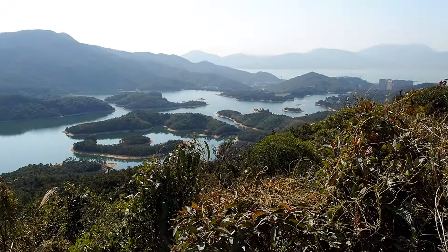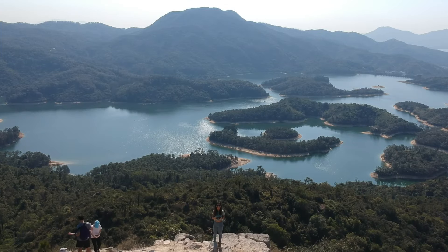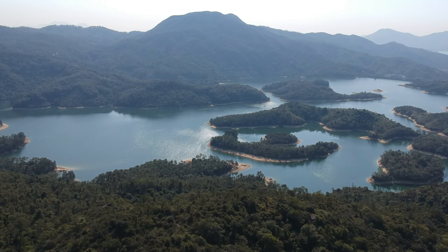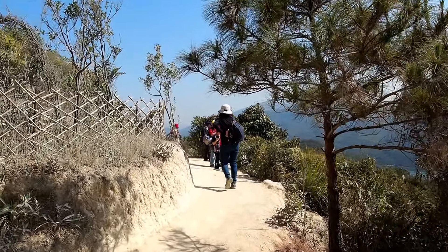The Tai Lam Chung Reservoir is the first reservoir built after World War II, finished in the 1950s. The hills inside the flooded dam form these islands we see today, which is what made it so famous. There are a few benches for you to sit on if you need a break. We got some photos and started making our way back out.